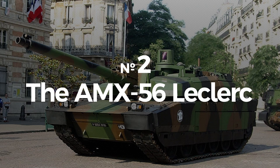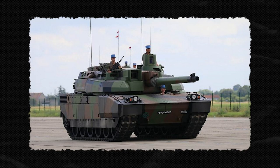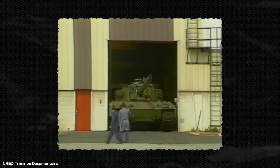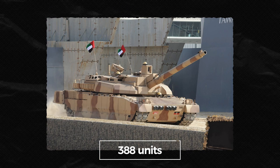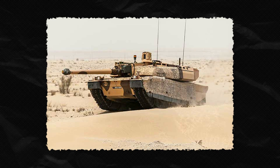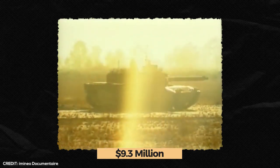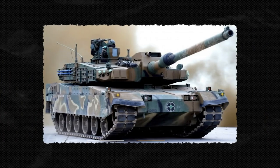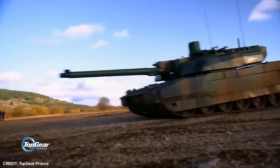Number 2: The AMX-56 Leclerc, the most expensive functional battle tank. This third-generation French battle tank was manufactured by Nexter Systems, specifically for the French, Jordanian, and United Arab Emirates armies. Production began in 1991, with the first units deployed to the French army by 1992. Currently, the French army has about 406 Leclercs, the UAE possessing 388 units, and the rest held by the Jordanian army — about 800 Leclercs delivered in total. With a hefty price tag of $9.3 million per unit, the AMX-56 is the most expensive military tank in the world. Its price comes from the tank's agile mobility, high-tech systems, and powerful weaponry.